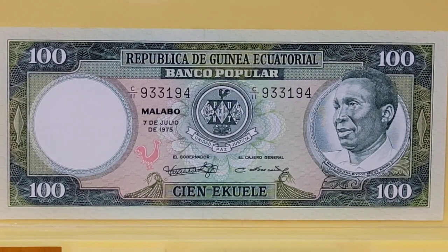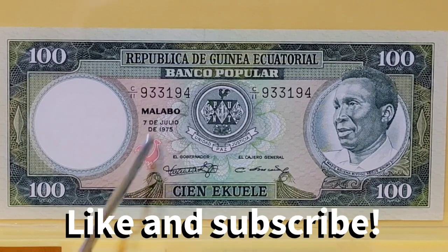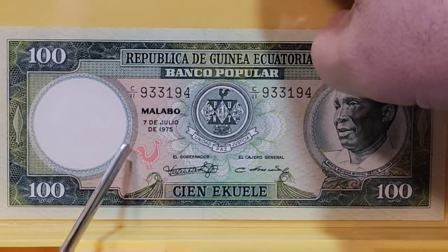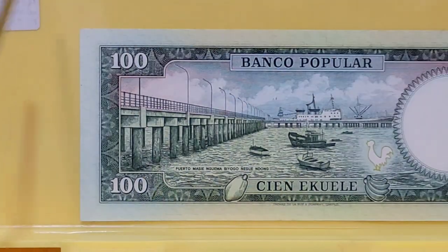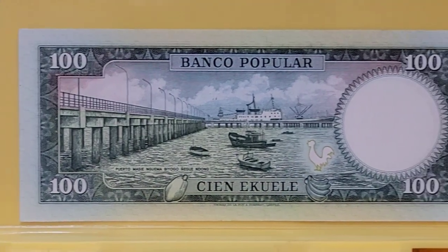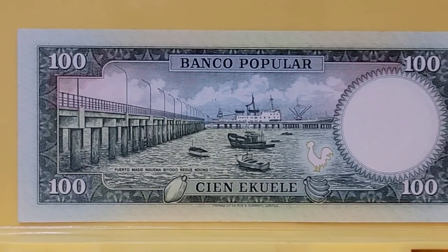Take a look at some of the banknotes I've been able to accumulate that have the splendid chicken. The first note I want to share with you is from Equatorial Guinea, and the chicken you see on the front is right here. The neat thing is you see one here as part of their arms too. But when you take this note and turn it over, there's the chicken right there. On this very first note, the chicken serves as an offset register. Pretty cool — the first chicken note.